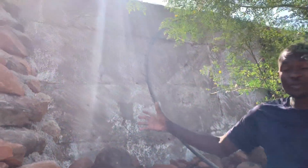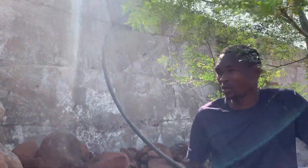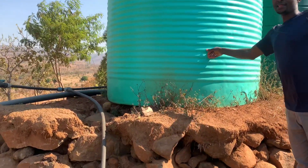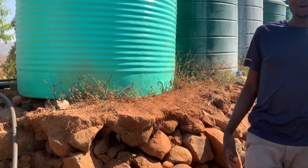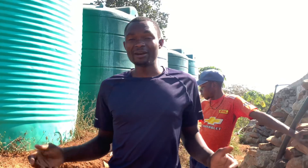For example, we built a reservoir here using local resources — you can do the same as well. Coming to this side, you can see we have built tanks that we use to store water using local materials. There is actually more that we have done on the ground that you haven't even imagined before, because it is something very new on the landscape of farming.